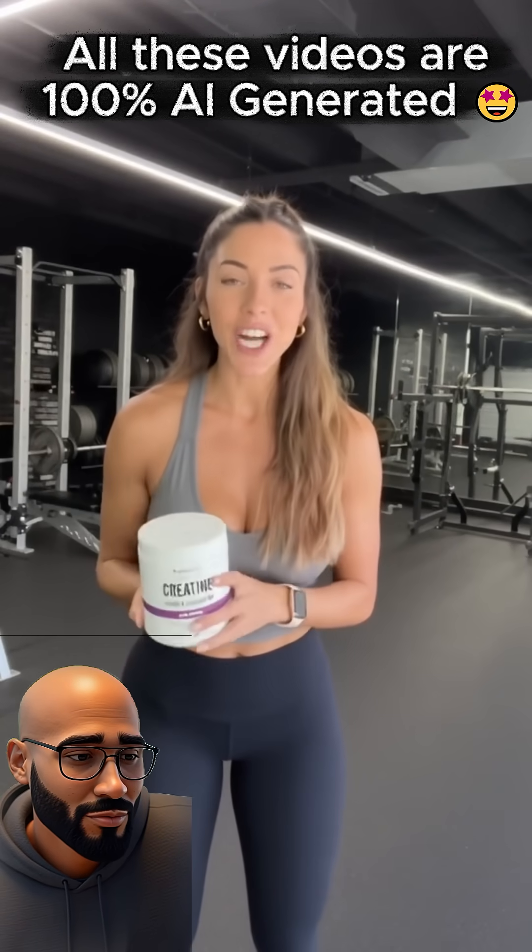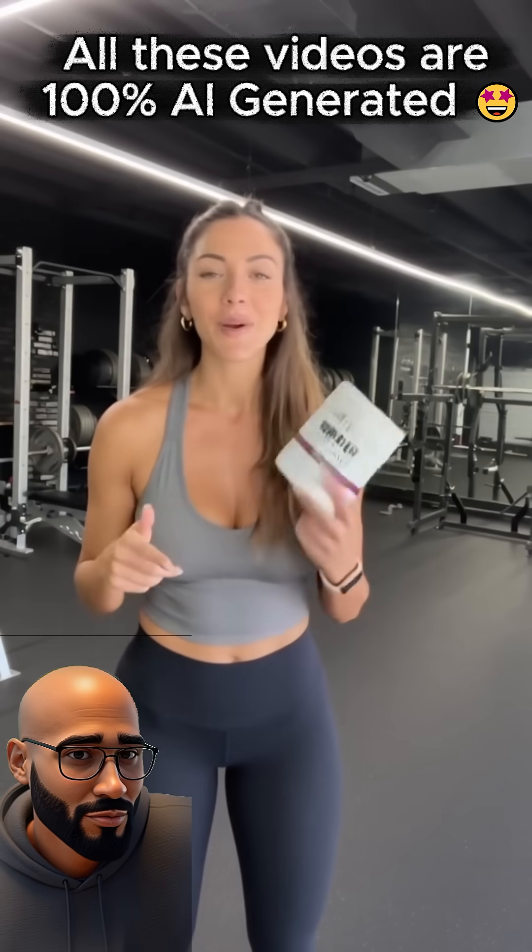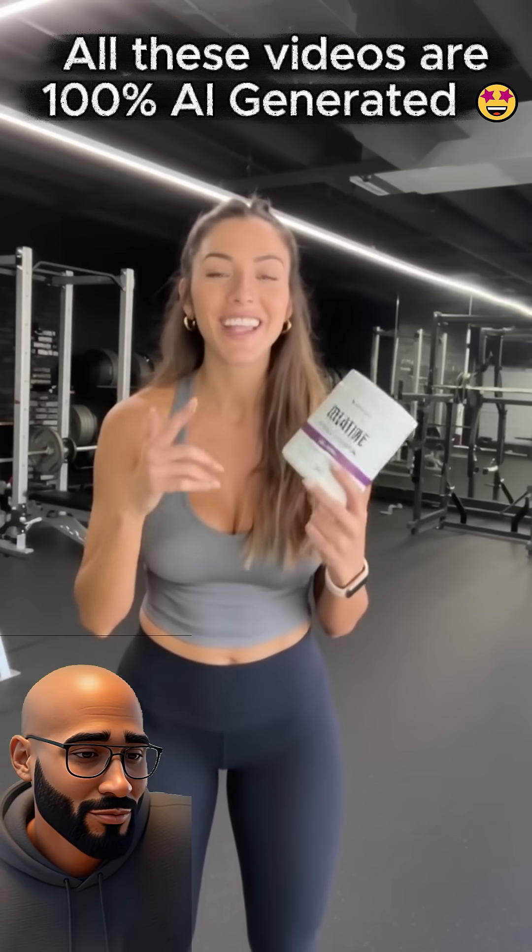If you've been looking for a creatine that actually has women in mind, this is it. Jack Factory's new creatine with collagen and colostrum has been such a game changer for me. It helps me build lean muscle, my recovery is faster, and my skin and hair love that extra collagen.